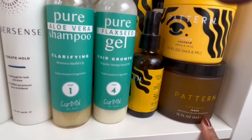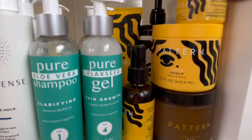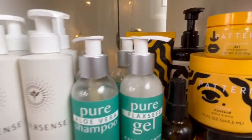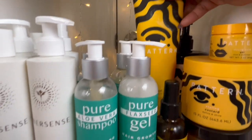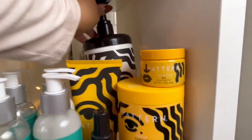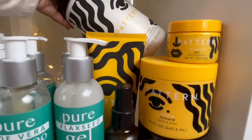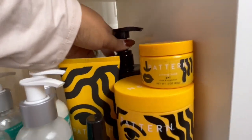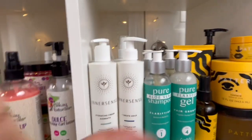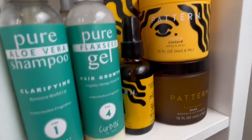I do have Pattern Beauty — I haven't tried it yet so I definitely want to try it soon. This styling custard I did a video review on. I bought the mini version of the stronghold gel — it has a pretty strong hold. This curl gel doesn't give me a lot of hold. Then this is the intensive conditioner for tight textures — it has a lot of moisture in there, so that's really good.